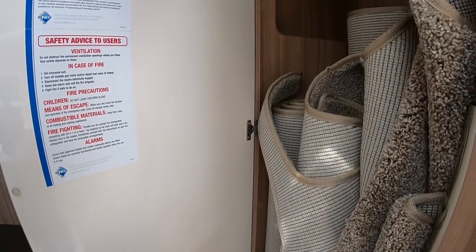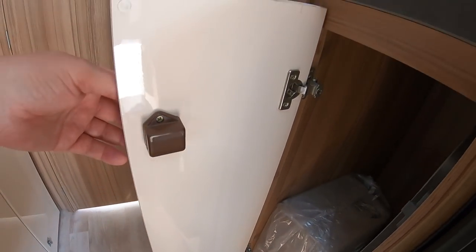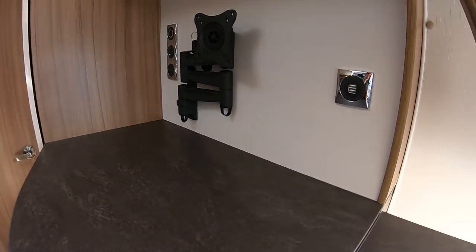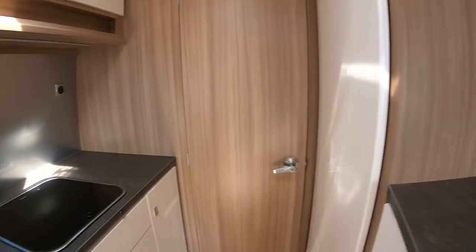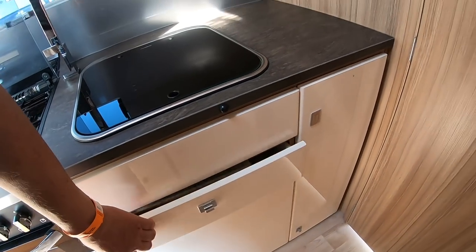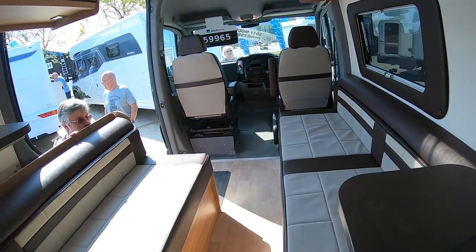There's a place to store your carpets and a table — can't see where. The table bits appear to be in here. The table goes in a separate cupboard, with a spare cushion. That must be your cushions for this bed. Always like to see USBs. There's a place for your telly.